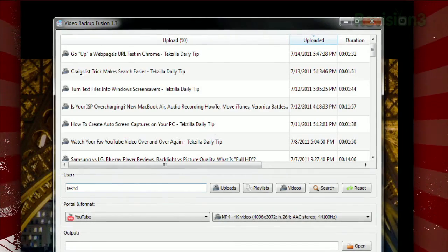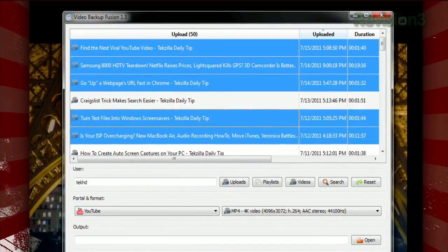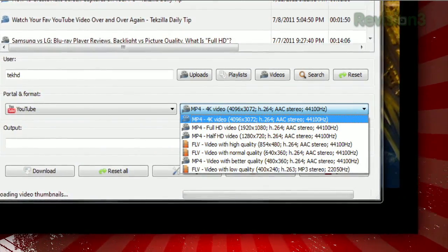All those videos will be listed up at the top, and you can select the ones you want by clicking each one, or control clicking multiple videos. Then choose the format you want in the drop-down menu, choose your output folder, and click download.